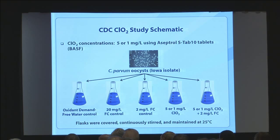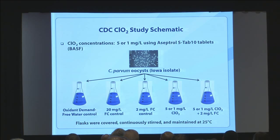We cover the flasks, completely stir them, maintain 25 degrees Celsius, and then start pulling samples. We measure free chlorine, chlorine dioxide, ORP as another measure of oxidation potential, and pH — with a target pH of 7.5, trying to model typical pool pH.